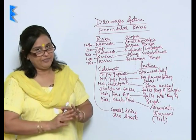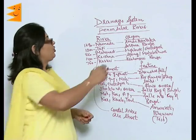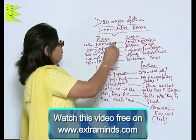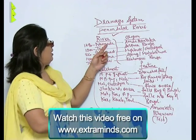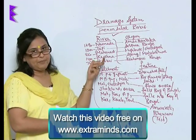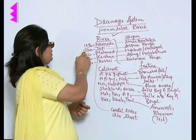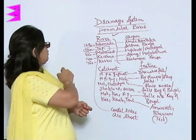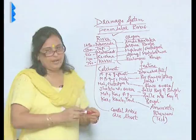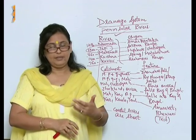After the Himalayan rivers, we have seen the peninsular rivers, which are the rain-fed rivers. They are 5 in number: Narmada, Tapi, Mahanadi, Krishna, and Kaveri. Remember their lengths — the biggest among them is the Tapi and the smallest is the Kaveri River. We will talk about various other water bodies in the next clipping.